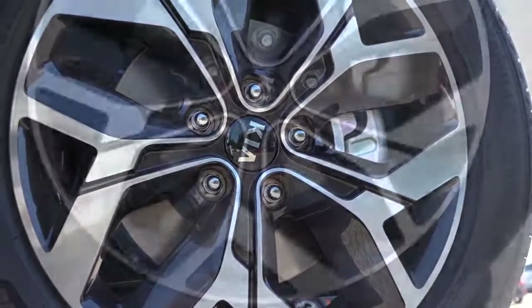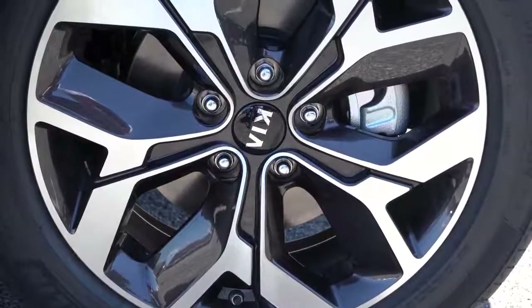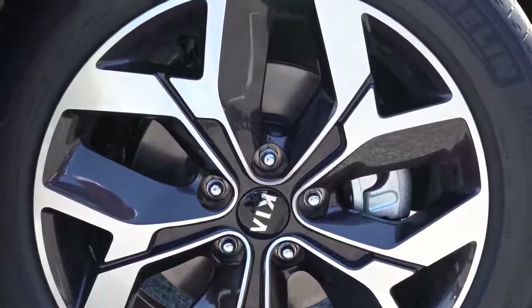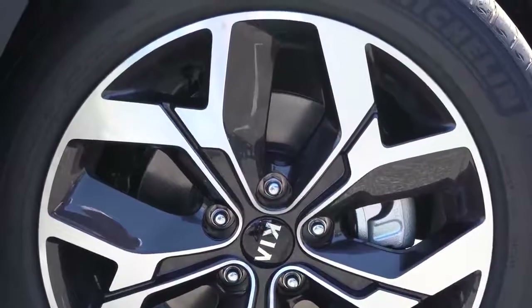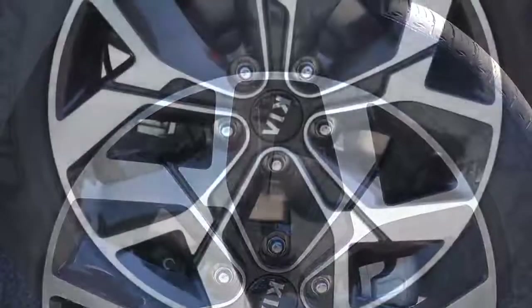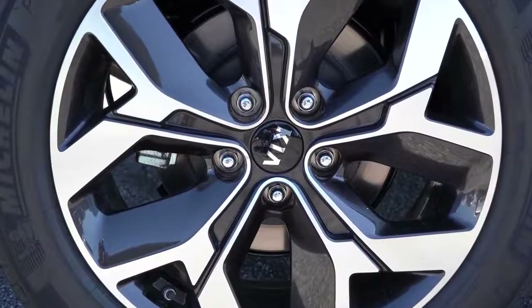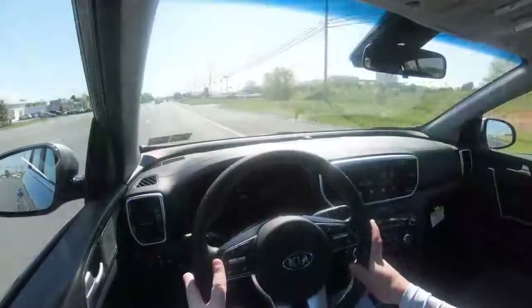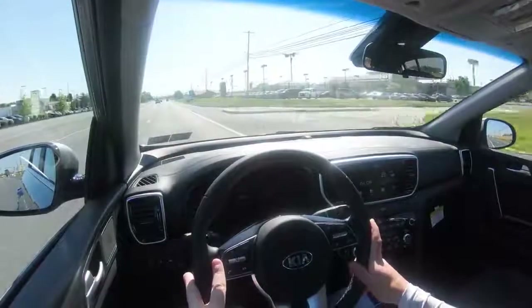Braking is equally important. Up front you will find 12-inch ventilated front discs for the non-turbocharged configuration, but if you go with the SX Turbo that bumps up slightly to 12.6-inch ventilated front discs, and then 11.9-inch rear discs. As far as the braking feel goes, it is perfectly fine — maybe slightly on the softer side, but really no issues; it will bring you to a stop quite nicely.